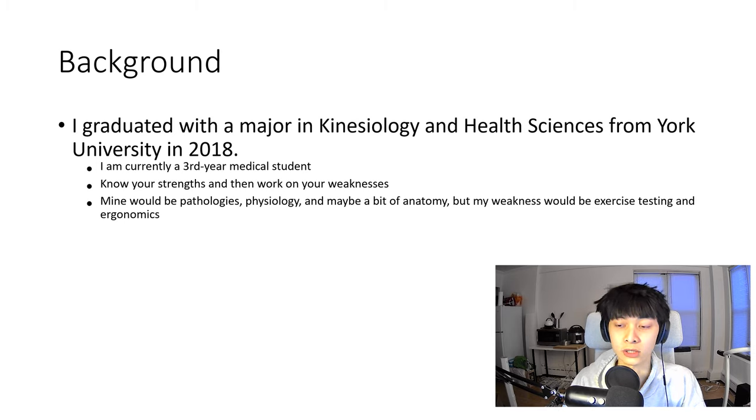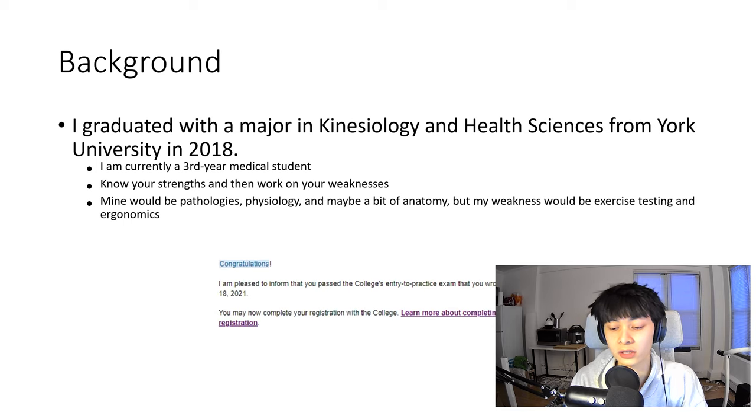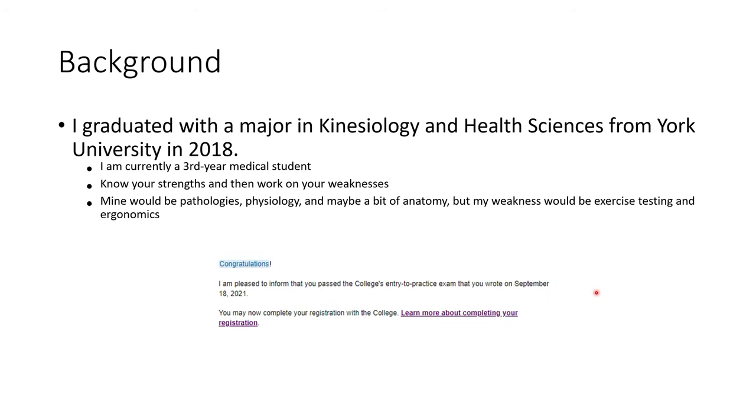These are the things that worked for me, but everyone is different and everyone needs to work on different things. What worked for me won't necessarily work for everyone, but I figured this would be a good guide for people who just need a place to start. Here's the email I got saying that I passed my exam when I wrote it in September — it's taken me a while to make this video because of medical school.